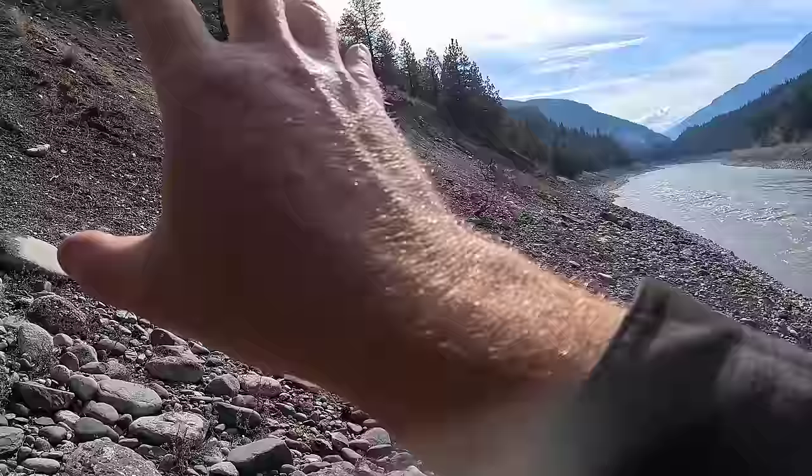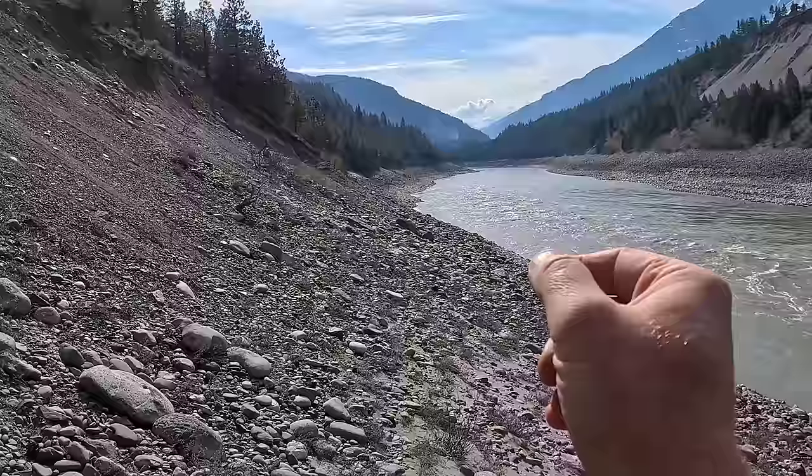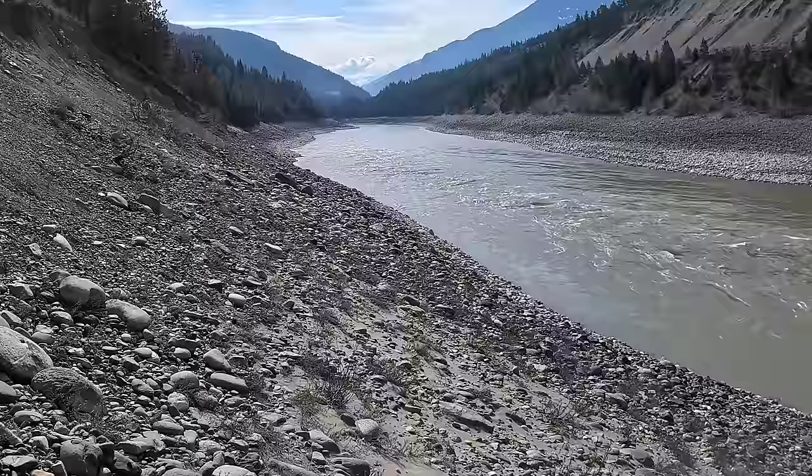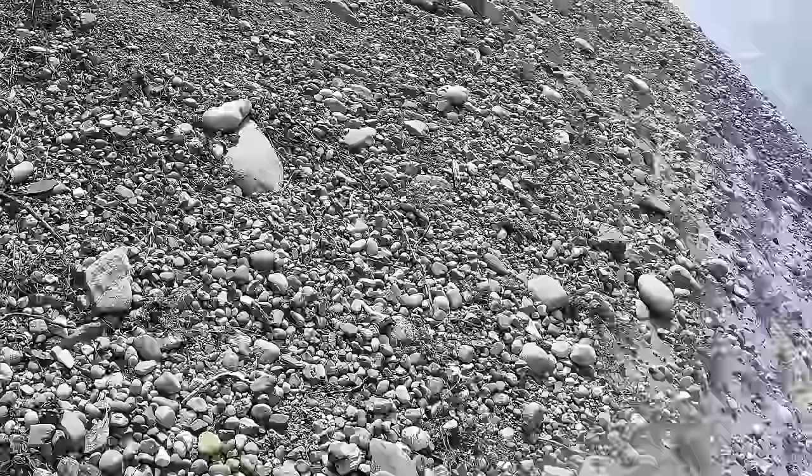One reason I like this claim over my other Fraser River claims is this claim has very steep sides to the river, with material constantly shedding down over the bar. Every year when the Fraser River floods, it brings the water way up and processes all of this gravel, brings new stuff down, and exposes new things — it's a brand new bar every year, exposing new jade every year. I was here in the fall and hunted this bar carefully, so to get new material I'm going to walk to the far end of the claim where I don't usually get to.